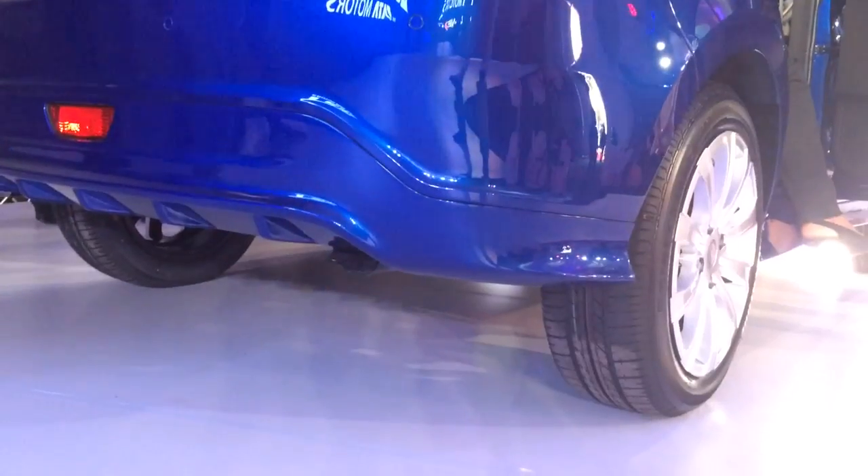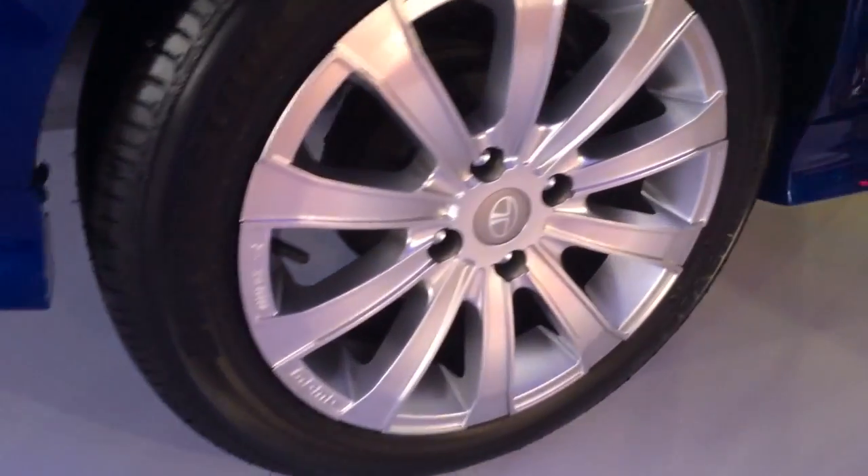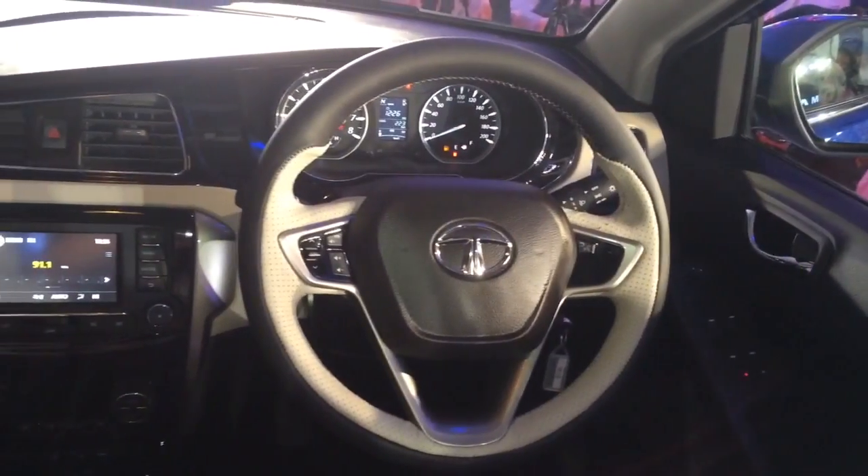There's a sporty diffuser on the rear bumper of the Zest as well, and speaking of sporty, you also get 16-inch wheels from Momo.